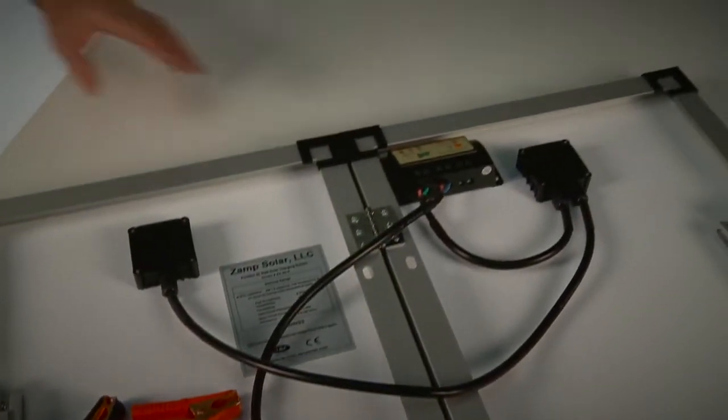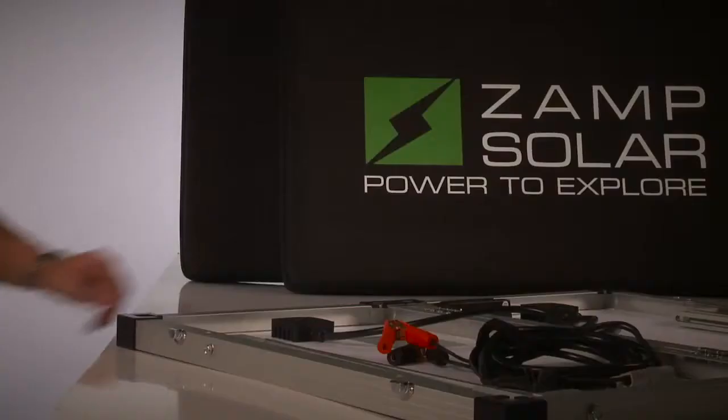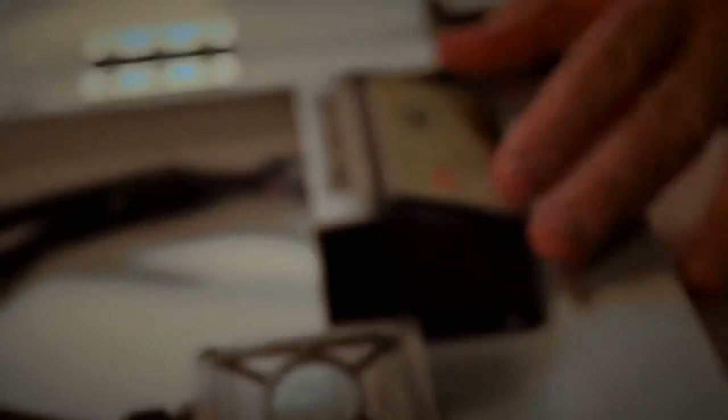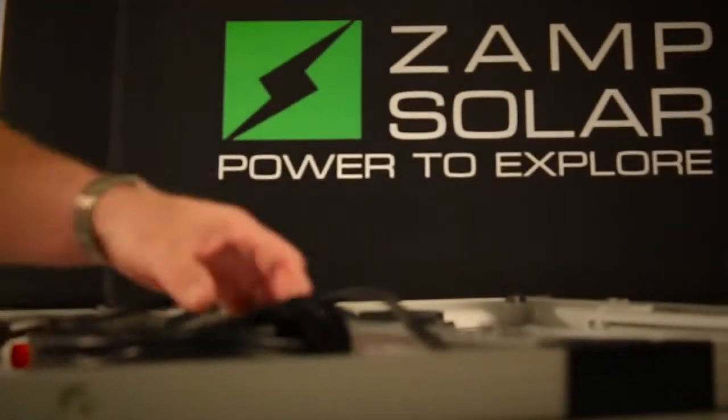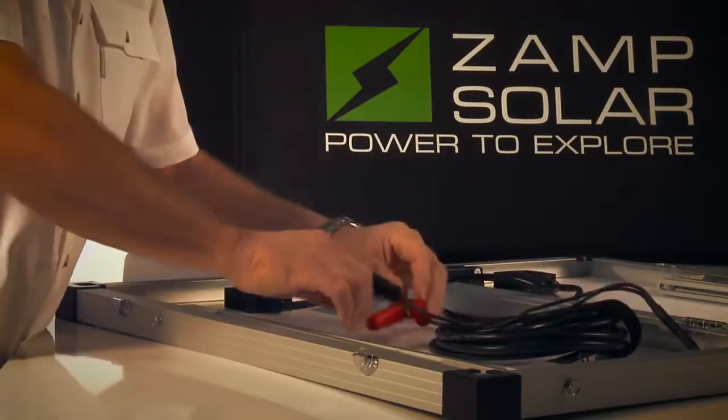All Zamp Solar systems are equipped with a built-in smart solar charge controller. The smart controller is technically advanced, fully automatic, and will work on all 12-volt batteries. 16 feet of lead wire with a built-in fuse and battery clips make it easy to reach your batteries.